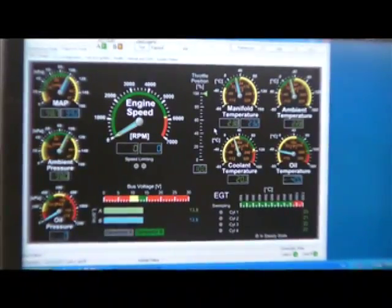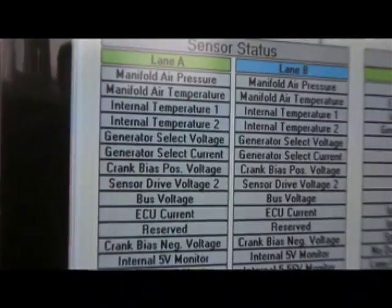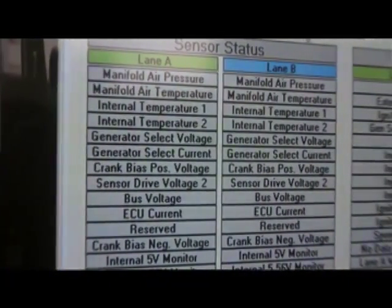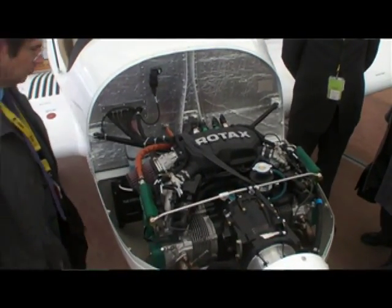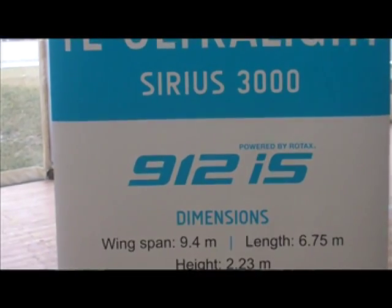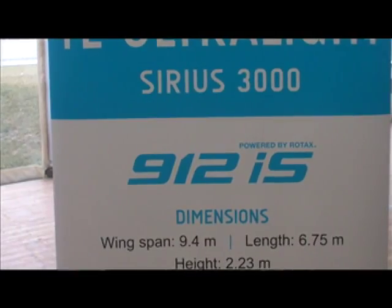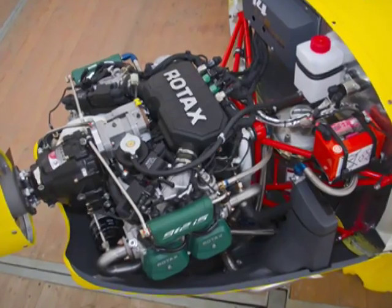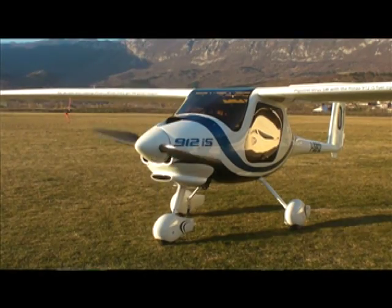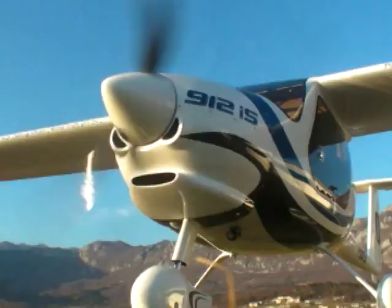From the automotive industry, we are using parts which are now available also for the aviation market. Before we couldn't do it, but since they are available for the aviation market we started the development, and we achieved a big step forward — up to 20 percent better fuel efficiency compared to the existing 912 ULS, if you fly at cruise power setting at 5000 feet, and up to 70 percent if you compare to other aircraft engines.